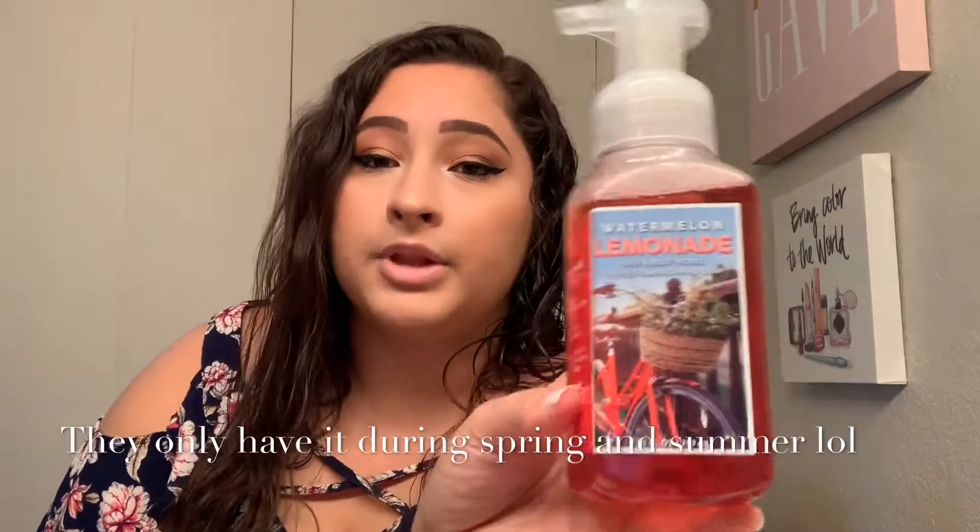The next one I picked up is Watermelon Lemonade. Love this scent, they have it all year round. It's self-explanatory — it smells like watermelon lemonade.